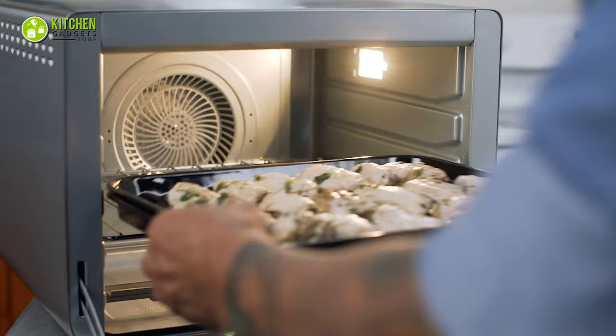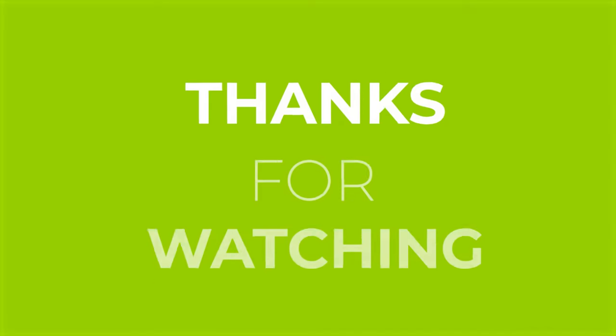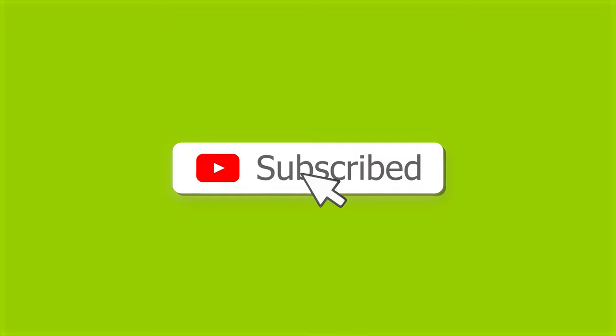That's all for our video about the 5 best convection ovens. If you enjoyed our video and found it helpful, please hit the like button, comment, and share it. Don't forget to subscribe to our channel for more videos like this on your feed.